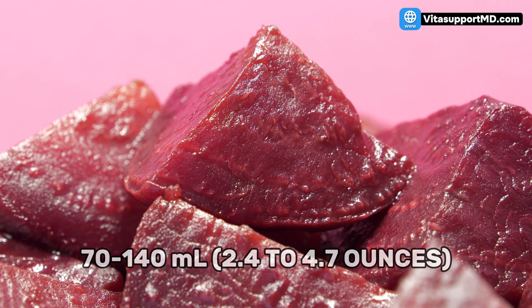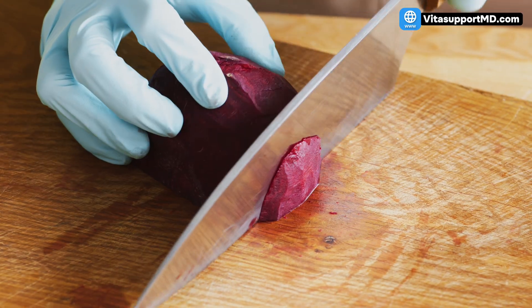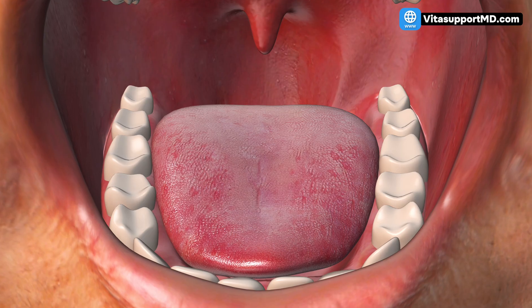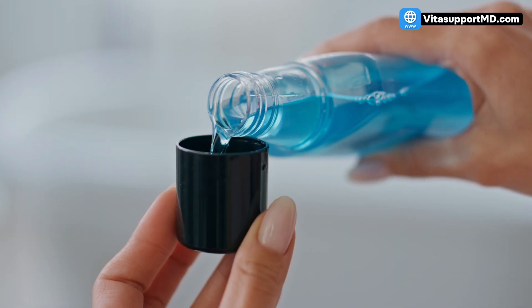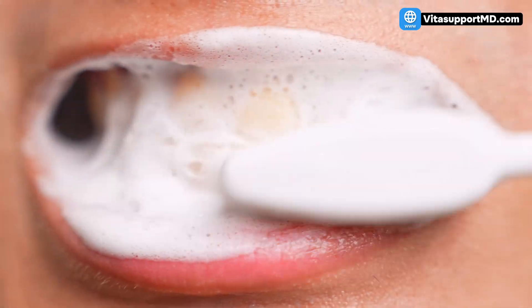The how-to: you don't need a huge amount. The most powerful way is to consume about 70 to 140 milliliters (2.4 to 4.7 ounces) of beetroot juice daily. If you prefer solids, aim for one cup of cooked spinach or Swiss chard daily — these are also high in magnesium, doubling the benefit. Pro tip: the conversion process starts with bacteria in your mouth. Don't use antiseptic mouthwash right after eating these, as it can kill the beneficial bacteria needed to make nitric oxide. Don't brush your teeth for at least an hour after consuming nitrates.